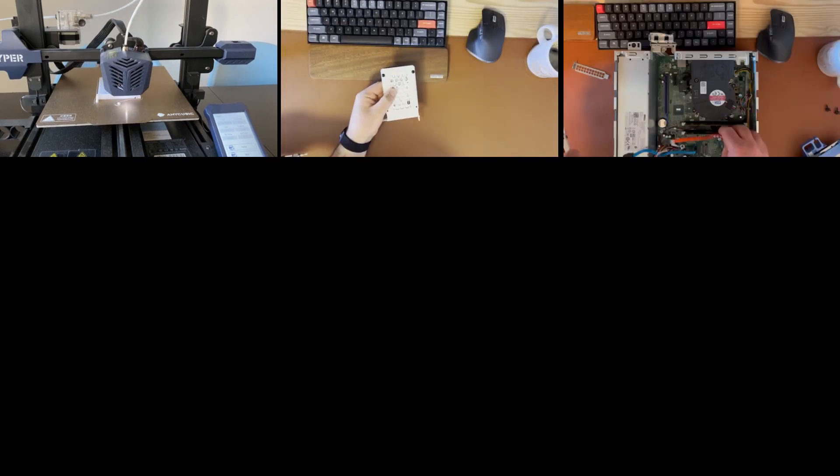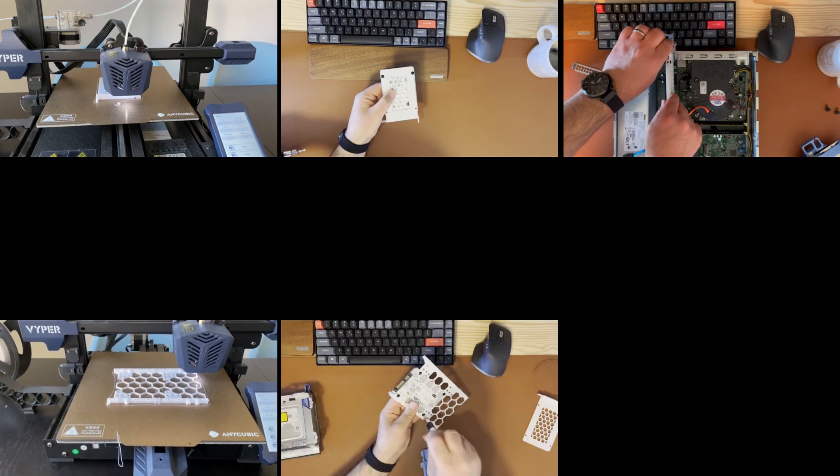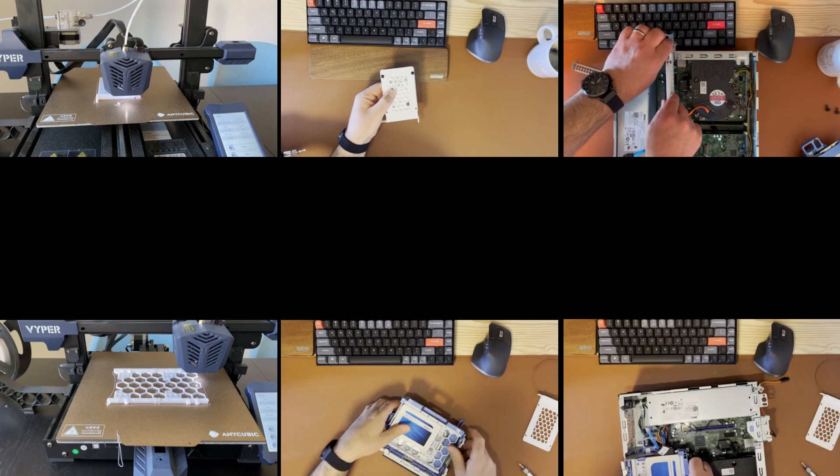First, I 3D printed an adapter to attach the SSD on an unused PCI extension slot, but unfortunately this didn't fit. My next attempt was to print an adapter and fit my small SSD into a 3.5 inch bay. After two hours of printing and fiddling around with the drive cage, I managed to install the SSD.